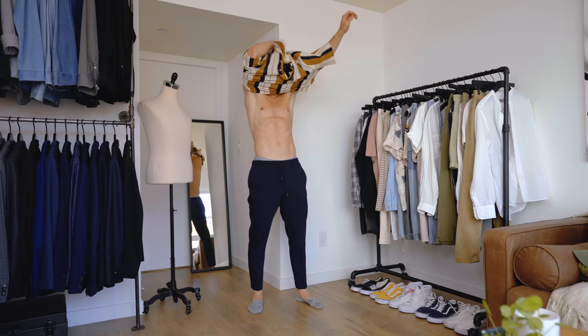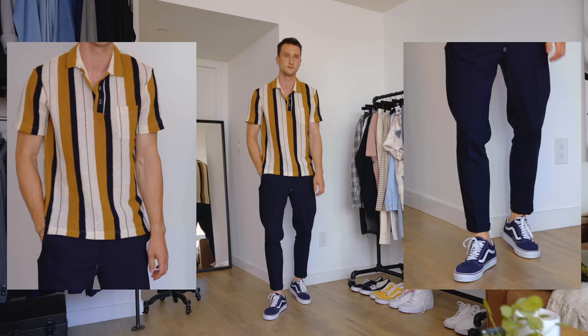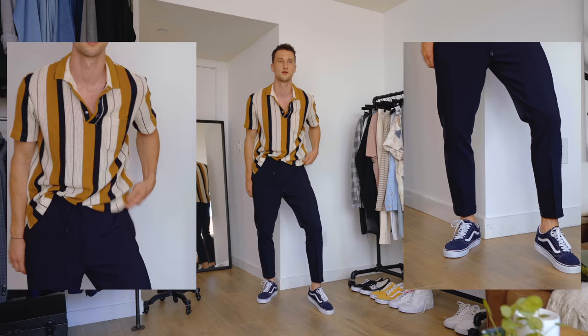Look number five: a pair of tailored joggers — really stretchy, from Zara — and a PK polo also from Zara in three colors: a cream base, a very dark navy that almost looks black, and a medium tan. Once again the Vans Old Schools in navy, clearly playing with that navy and introducing some yellow.